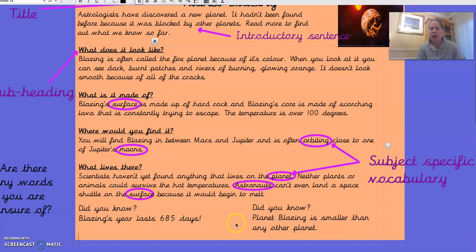Another amazing fact: planet Blazing is smaller than any other planet. You might be wondering about all these words that I've circled in purple — that's because they're words specific to what we are looking at, which is planets and space. They might be words that we don't know what they mean yet. We've got: surface, orbiting, moons, planet, astronauts. We've circled those to see if we know what they mean. If we don't, we could ask a grown-up or look in a dictionary.